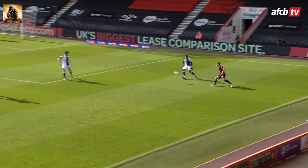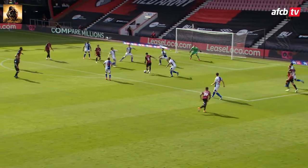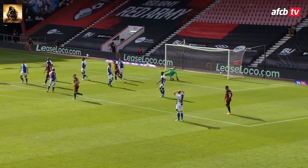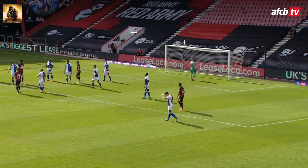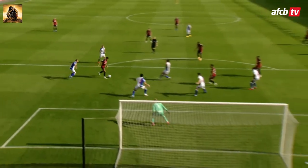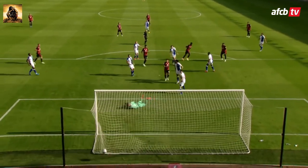He picks it up for the Cherries over on that right-hand side. Stacey's ball into Solanke. Little turn from Solanke. Had a chance to shoot, then back to Lerma! Jefferson Lerma restores Bournemouth's lead — a low finish into the bottom right corner. That was nicely worked. Solanke had a chance to shoot himself but unselfishly laid it off for the advancing Lerma.